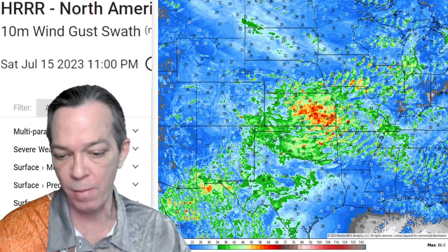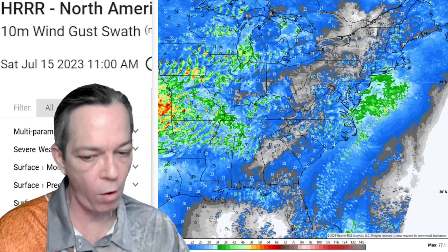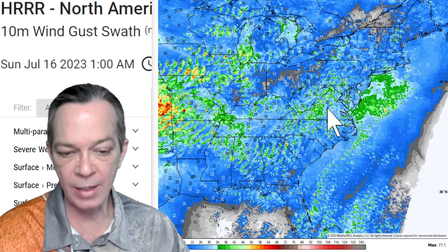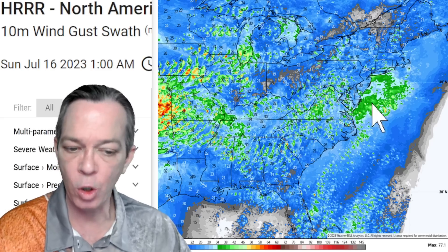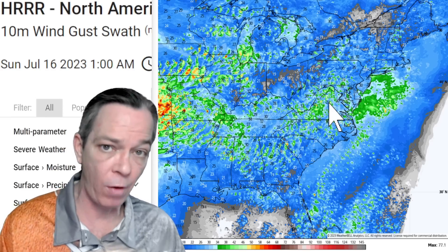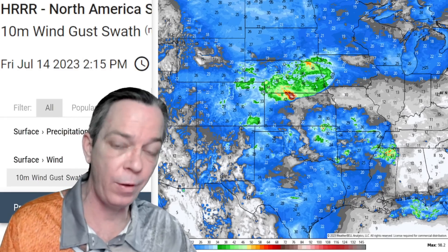Tomorrow is showing wind gusts somewhere in the 40 mph range, maybe getting to the high 40s in some places with some low 50s. It's not showing as super severe tomorrow — today looks like the worst day out of all of them. The High Resolution Rapid Refresh model in 15-minute increments shows these storms are very powerful throughout the afternoon.